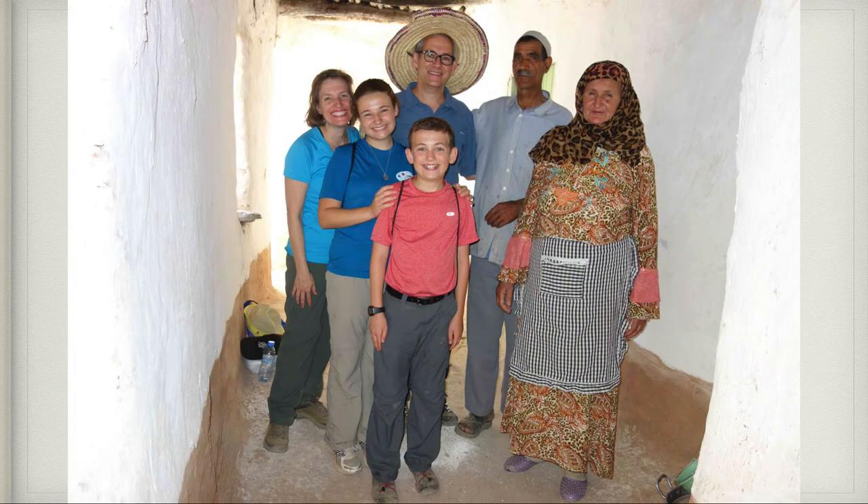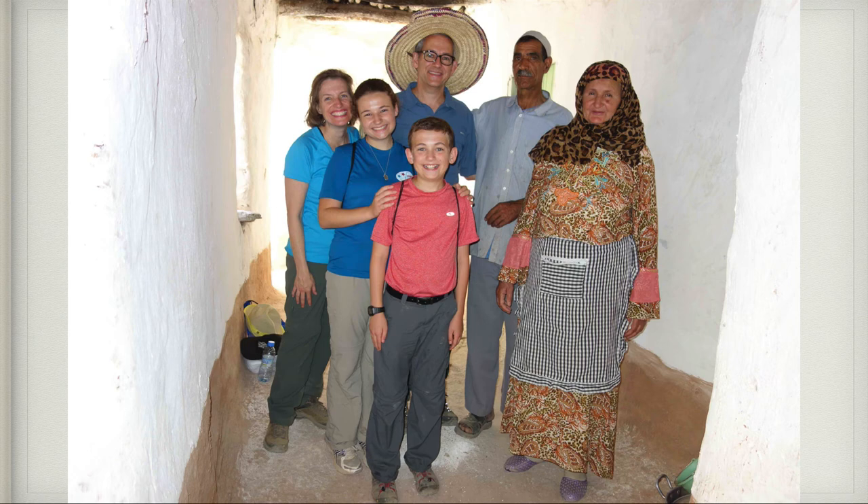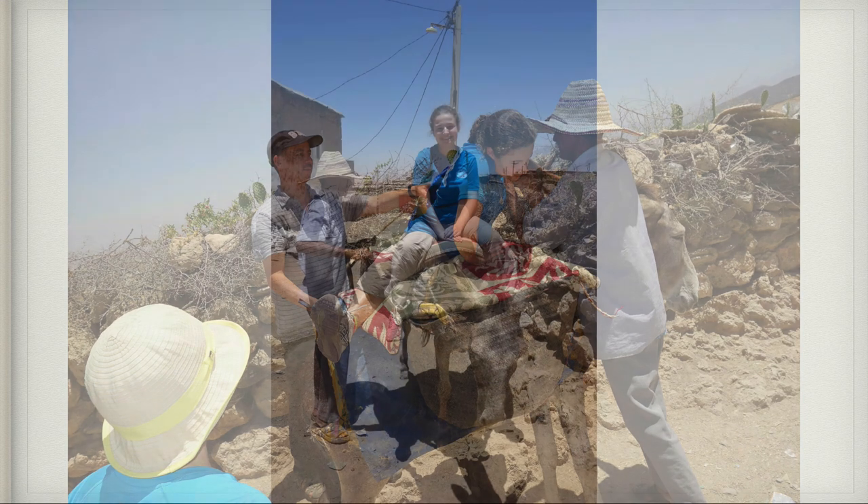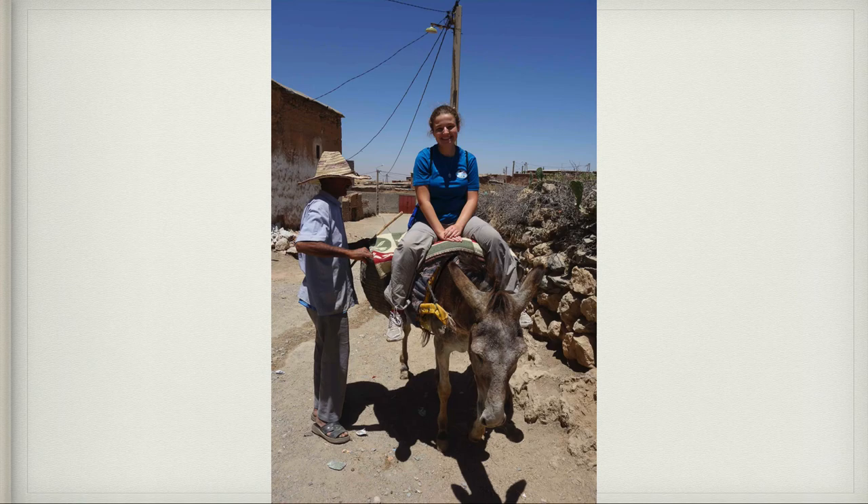This man and woman had ten children — we got to take a picture. They were very hospitable. As we headed out to the next town, our guide asked who wants to ride the donkey. So I stepped up and got on the donkey and rode it all the way to the next town.